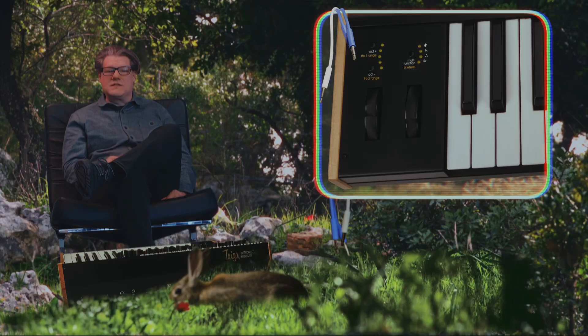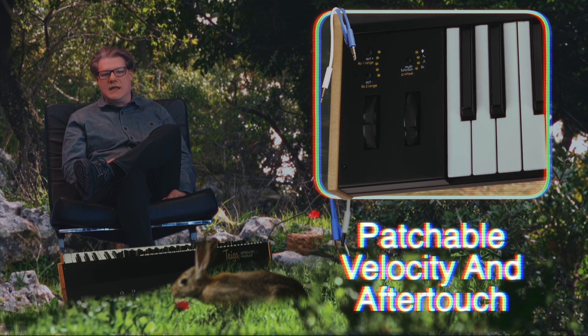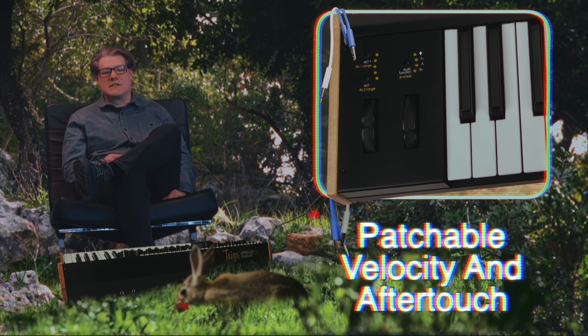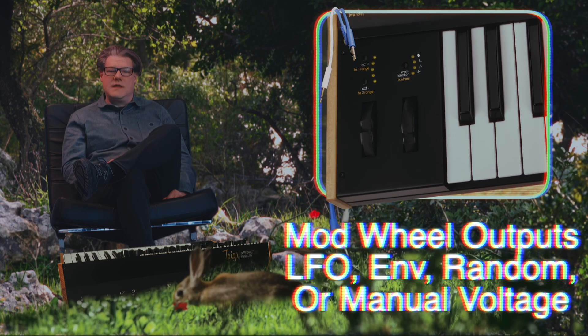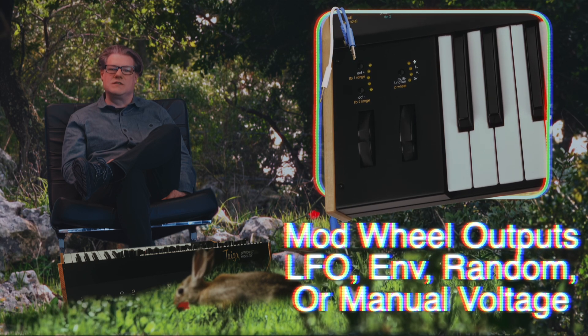Housing 37 full-sized keys with velocity and after-touch sensitivity, Tyga Keyboard provides a responsive and expressive playing experience. The keyboard is equipped with pitch and mod wheels that feature a versatile multi-function modulation source.